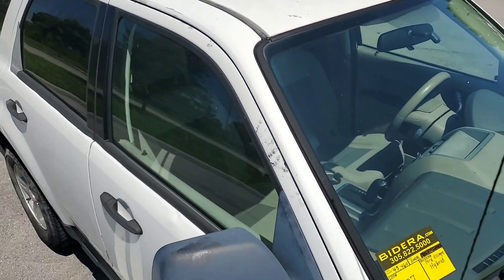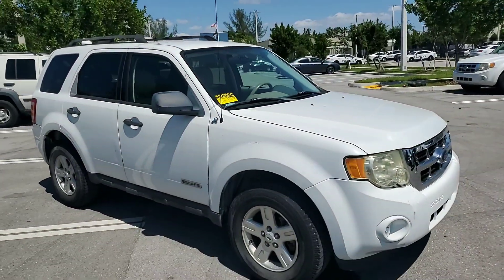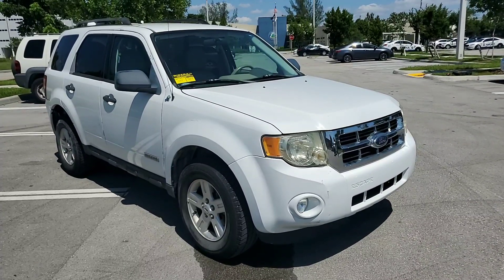But other than that, seems to be a decent looking SUV. Remember, it's hybrid. And it's got 43,000 miles.